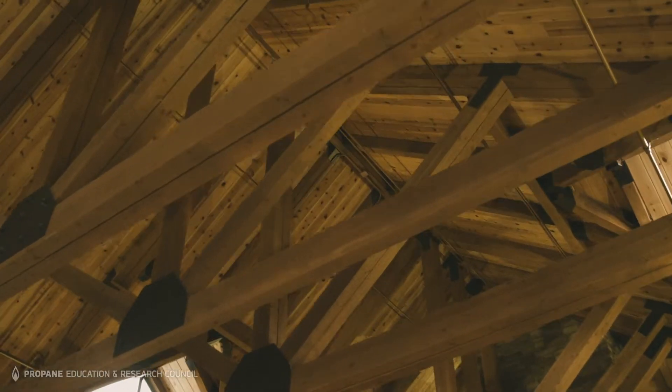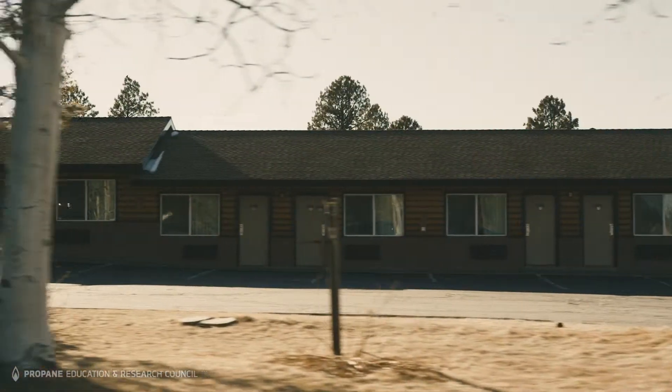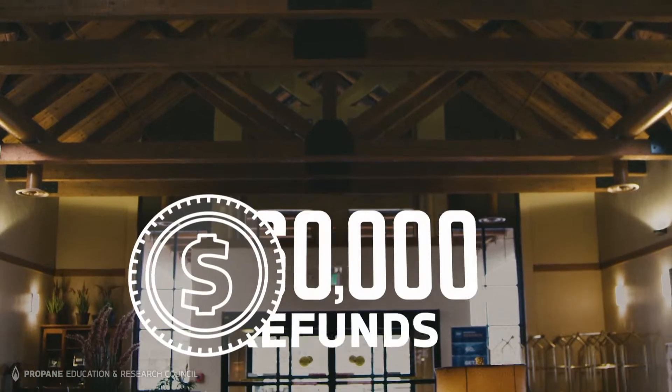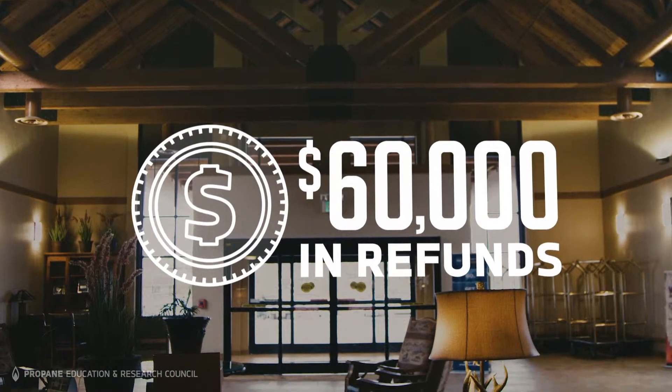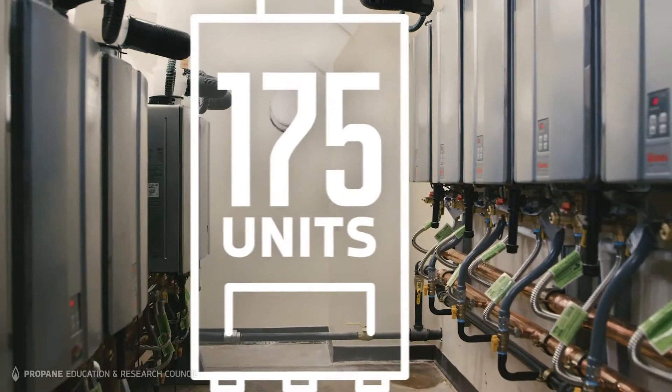Our goal is a reduction in the discounts that we have to give, or the complete refunds we sometimes have to issue for a room and sometimes an entire building block because guests took a cold shower in the morning. We look at about $60,000 a year in discounts and refunds. Ruby's then committed to installing 175 tankless water heater systems for the entire resort.